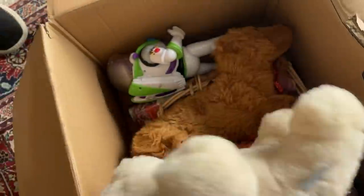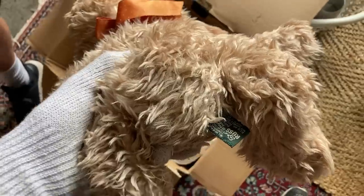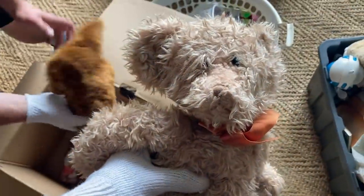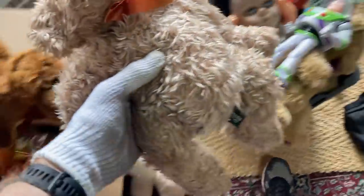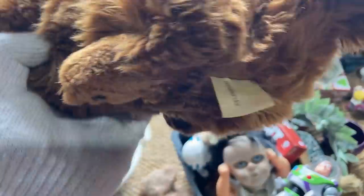Buzz — to infinity and beyond! Russ teddies, a lot of teddies. A Peter Alexander one — that's good, with the right tag.